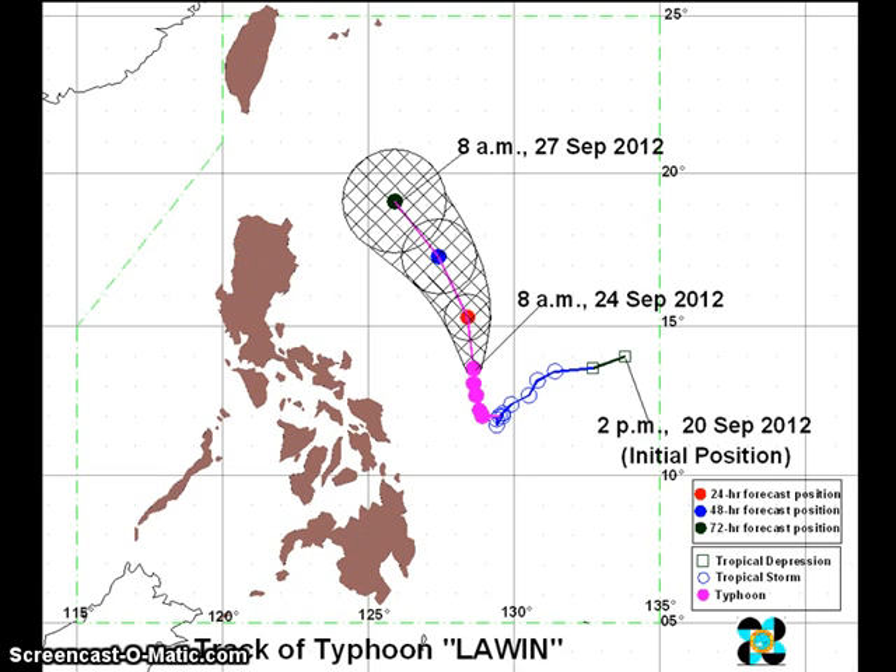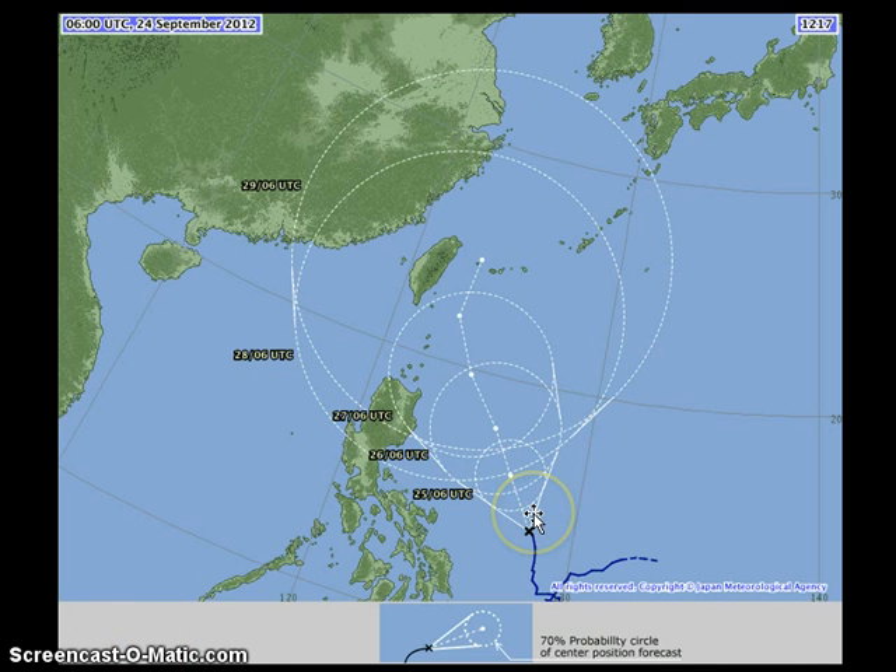Looking at the latest forecasts from the official weather agencies, starting with PAGASA: the track turns northward and then perhaps more to the northwest by Thursday morning. Their forecast only goes out three days but does not forecast a landfall in the Philippines, though it could move near the northeastern tip of Luzon and bring some effects. The Japan Meteorological Agency also shows a northwestward turn moving very near Taiwan, but mainly east of the island — not making landfall — and potentially threatening the Ryukyu Islands, particularly the Ishigaki-jima area.